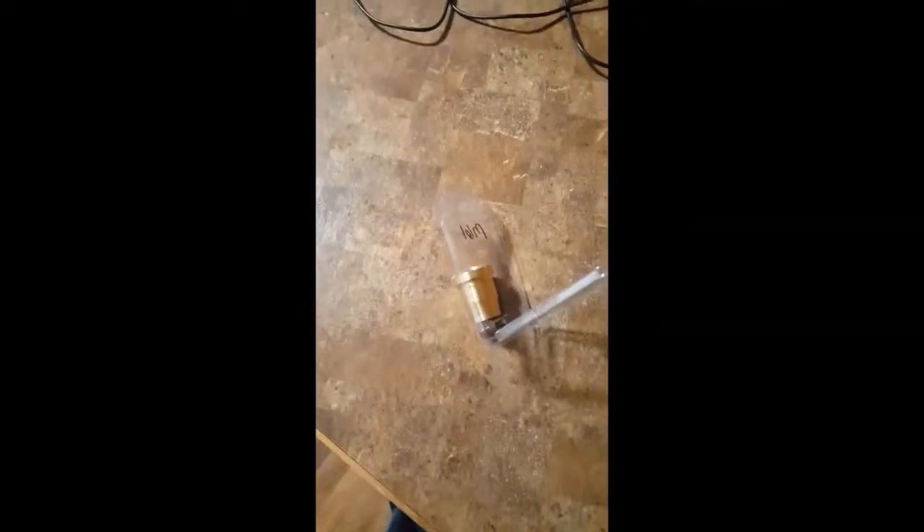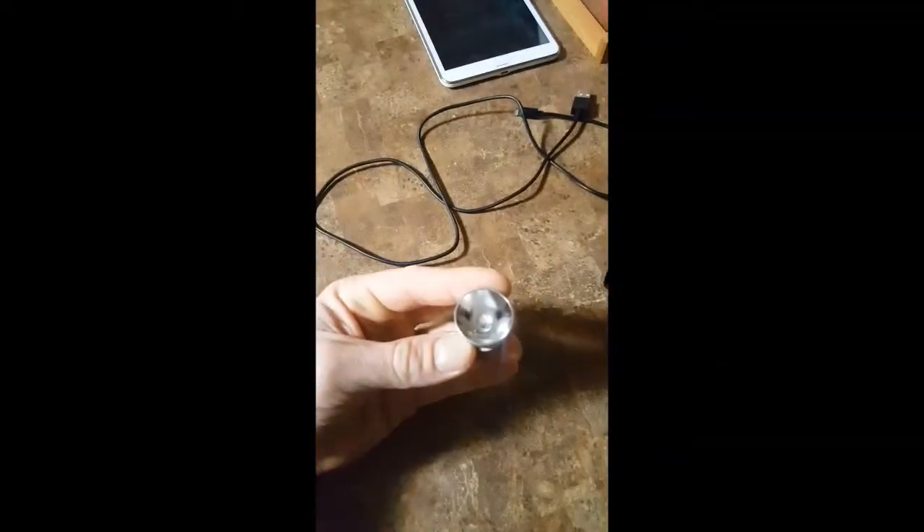I have what's called the Malkoff Device M61 — it's an LED upgrade rated at 450 lumens. So I'm going to pop this off, take out the old bulb assembly, and pop this LED upgrade in.